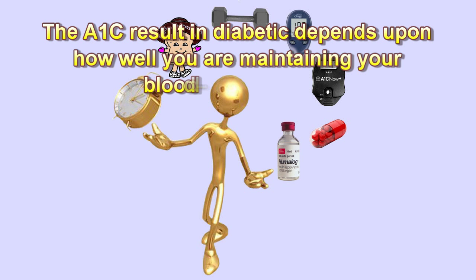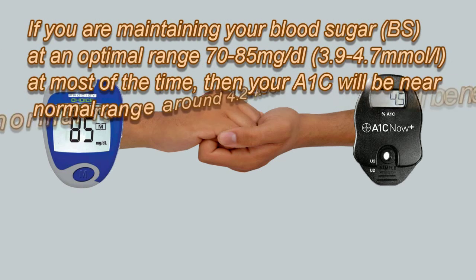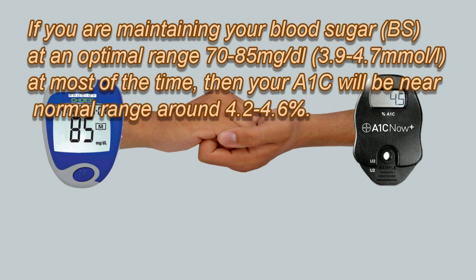The A1c result in a diabetic depends upon how well you are maintaining your blood glucose level. If you are maintaining your blood sugar at an optimal range of 70 to 85 mg per deciliter, or 3.9 to 4.7 millimoles per liter, at most of the time, then your A1c will be near the normal range of around 4.2 to 4.6%.